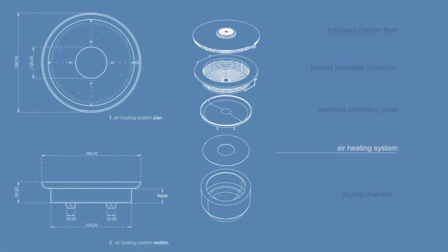Finally, the last part of the system is the air heating system, which is located inside the chamber, right under the leachate collection plate. The role of this part of the system is to create the proper conditions inside the waste dryer that will ensure efficient drying of the organic waste.